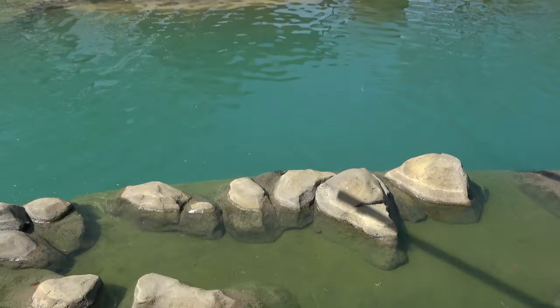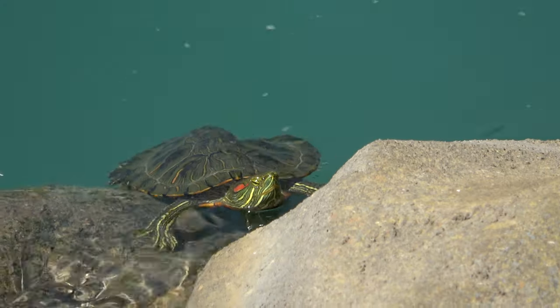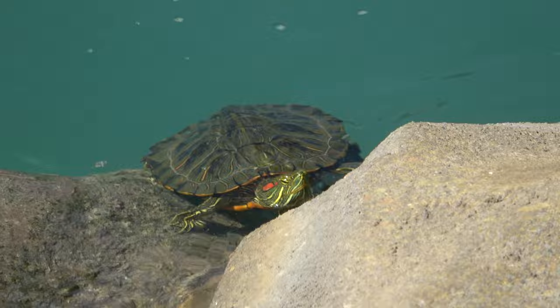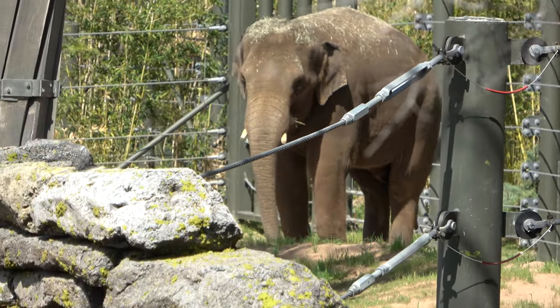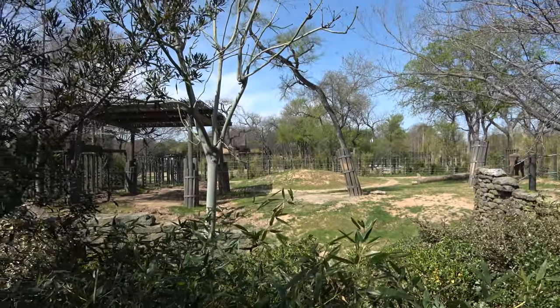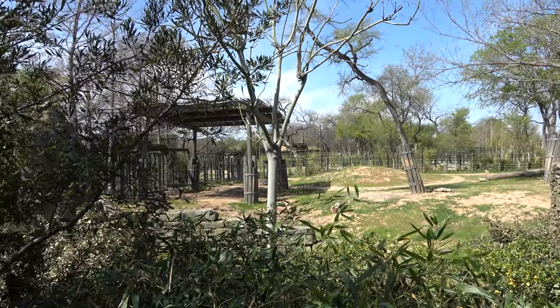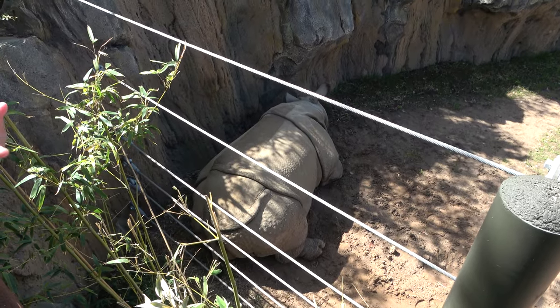Also in Elephant Springs there's an itty-bitty tiny turtle having a hard time getting onto this rock. You can see a male elephant off in the distance. The Elephant Springs area is really nice — they have lots of different areas for the elephants, and they have a ton of Asian elephants at the zoo.